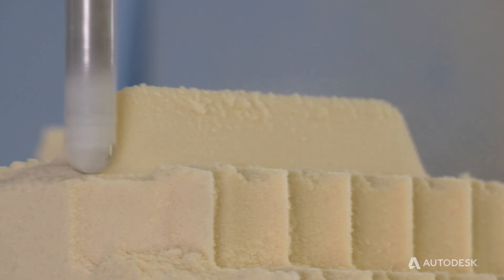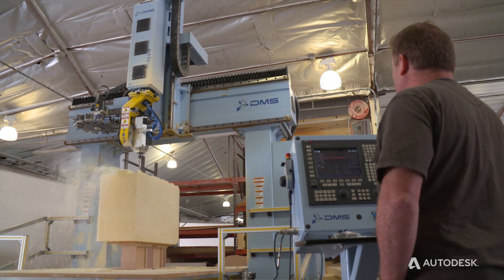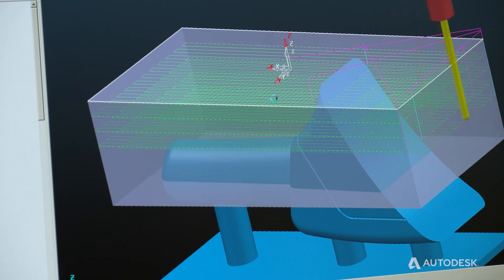And the machine is running all the time. We're able to rapidly program and get work out on the table and off the table and onto production, which is the key for our business. Every part is unique. It has to be correct the first time. There's no testing or prototyping — it has to be right on the first article. PowerMill is very fast to learn and it makes the machine run very efficiently.